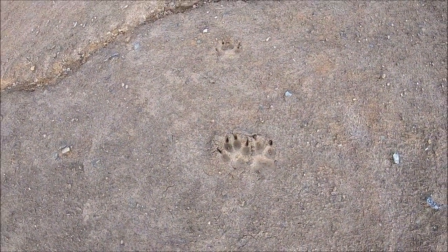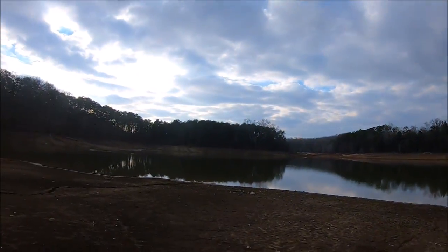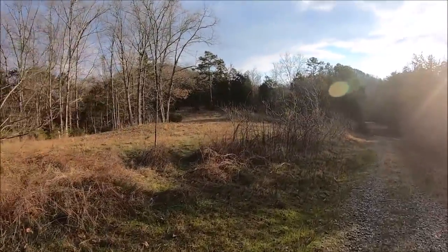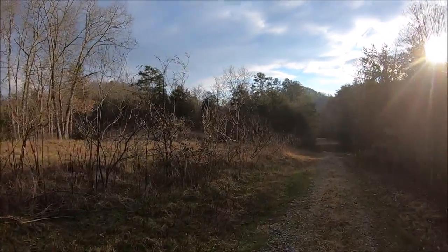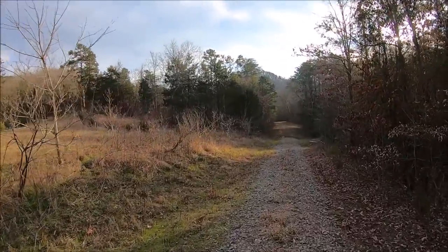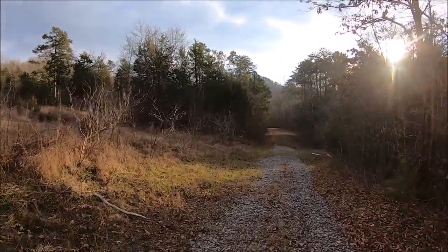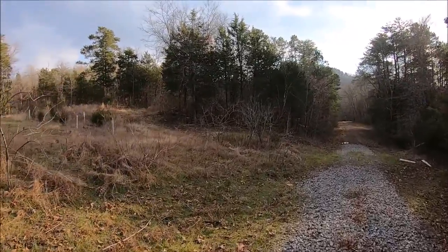There are just some coyote tracks — pretty big ones too, must be a big boy. Still got about a mile to go. The cool thing about where we are is this area specifically — they'll use it as a tree sanctuary. They'll grow trees and send them out to other places trying to help stop deforestation. I think they're using some of these trees for the Gatlinburg-Pigeon Forge wildfire recovery, but don't quote me on that. They'll spread them out when they get big enough and take them somewhere else.